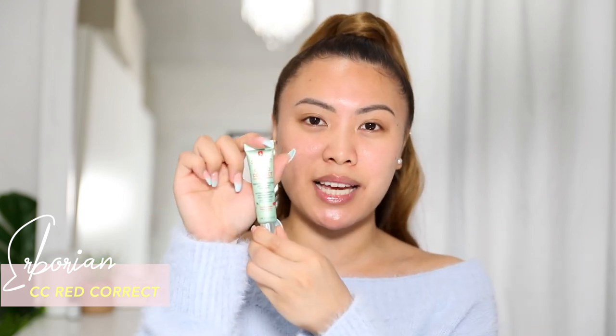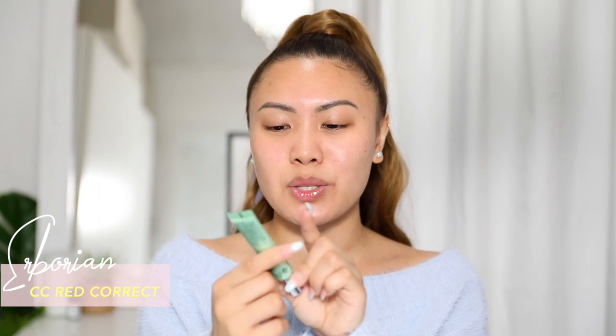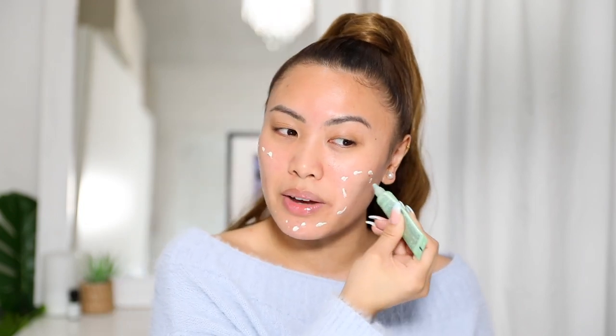To prep my skin I'm gonna be using the Aborian CC Red Correct. I really love this — this is actually the travel size version but you can get huge versions of this. It's basically a CC cream by Aborian and this new one has a green cream to it that corrects redness on your skin.